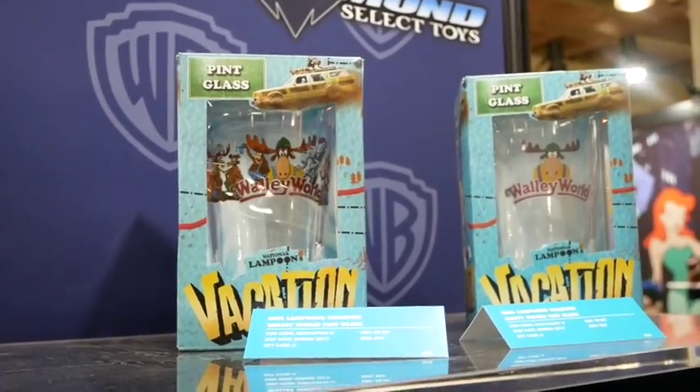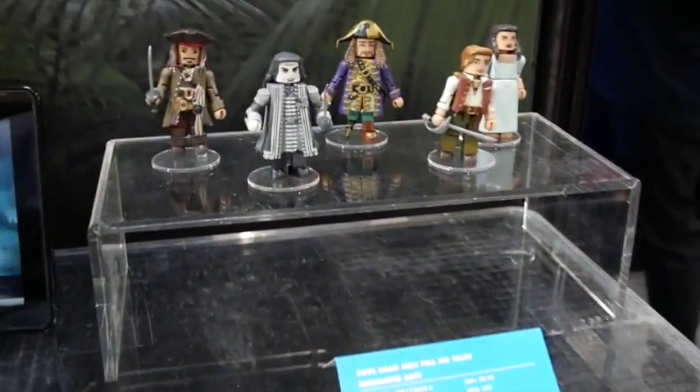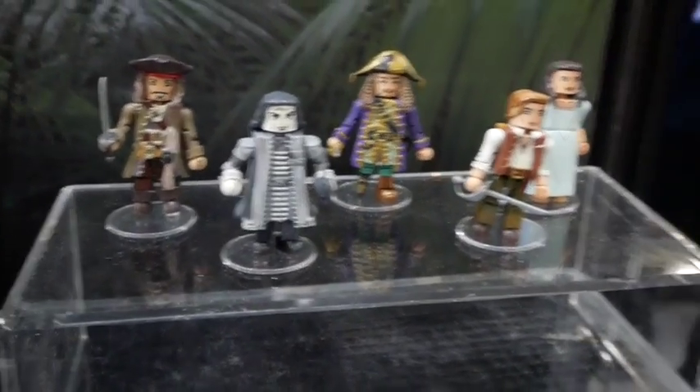Down below you can see some Pirates of the Caribbean 5 Minimates, which are okay to shoot — but not the select figure, statue, or bust. We are going to do the Minimates in two packs; some are Toys R Us exclusive. For select figures we're going to do Jack Sparrow, Barbossa, and Salazar, and they will come with pieces of a diorama to build the deck of the Black Pearl — the steering wheel, railings, floorboards, and all that.